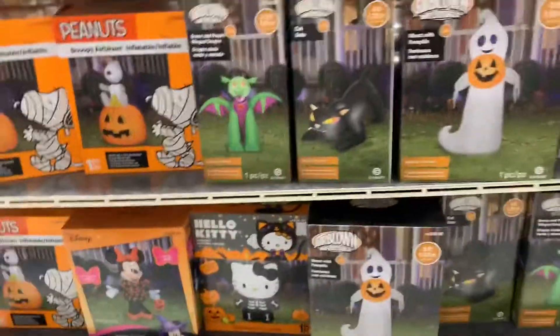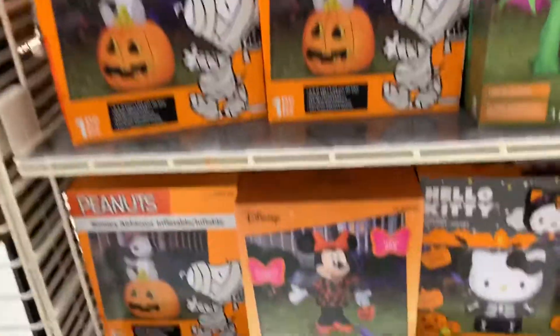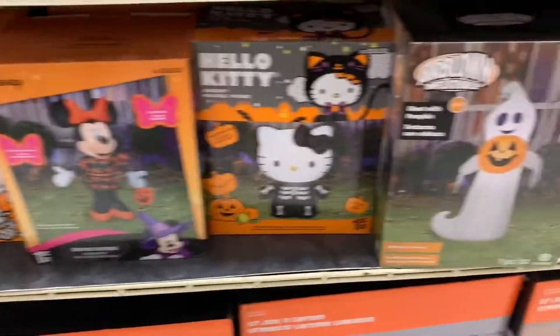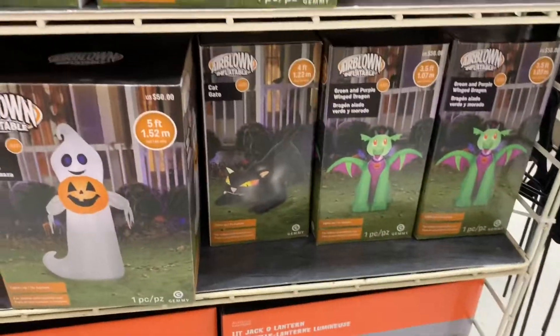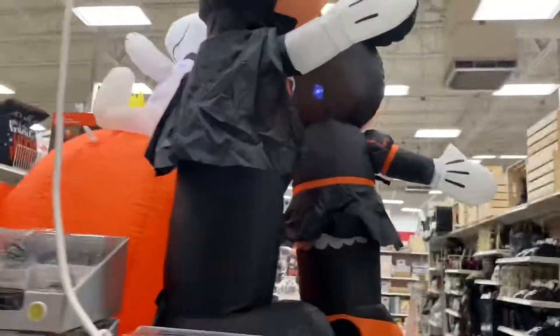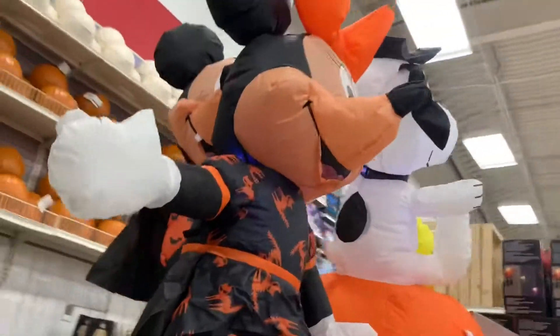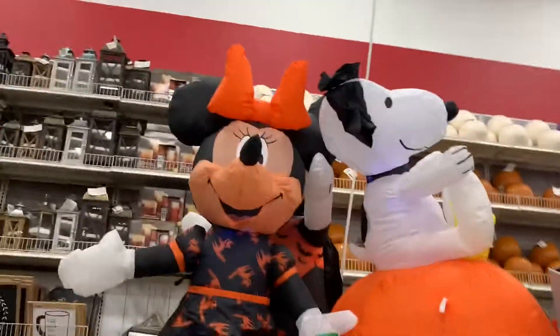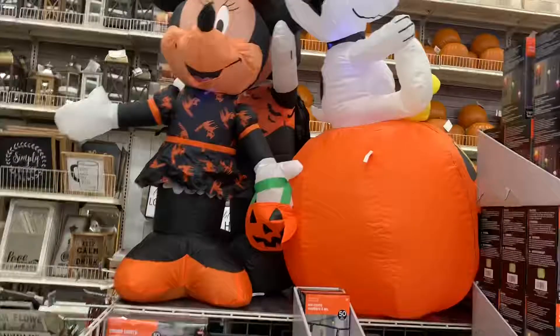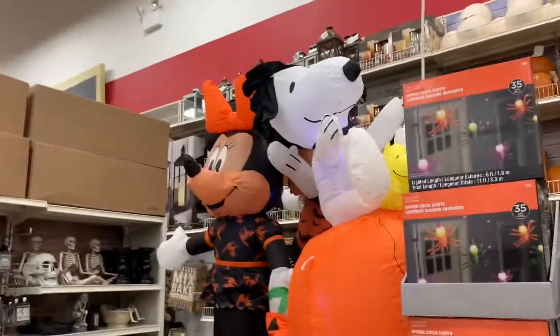They have these balloons — inflatable air balloons. Look at this one — the Snoopy. They have the mini kitty, the mean kitty, and a little dragon. Look, they're up here — it has little fangs! I like this Snoopy on the pumpkin, that's my favorite one.